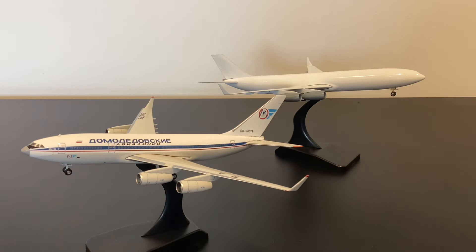Hello and welcome to Yesterday's Airlines. Today I am extremely happy to be able to bring you this video which is going to look at the new Phoenix Models Ilyushin IL-96-400 series mold sample.